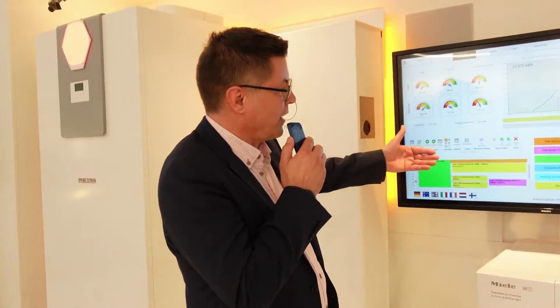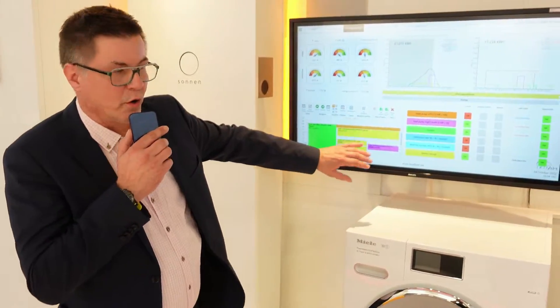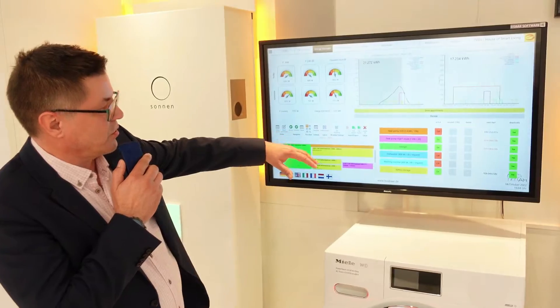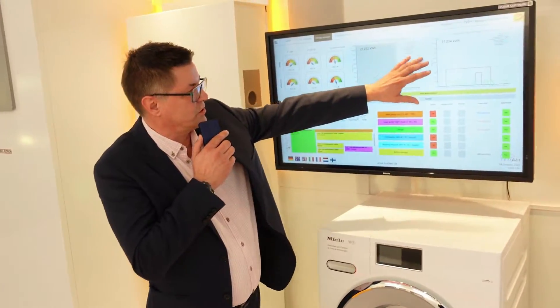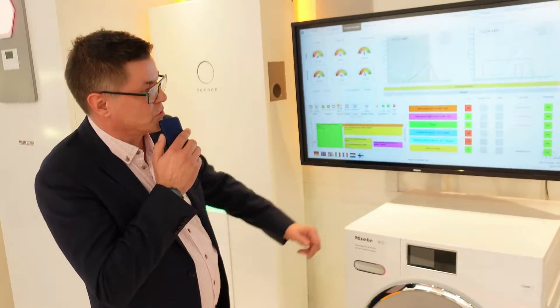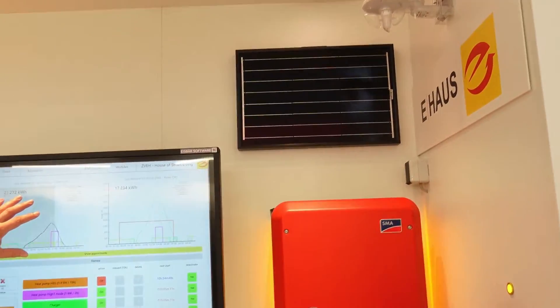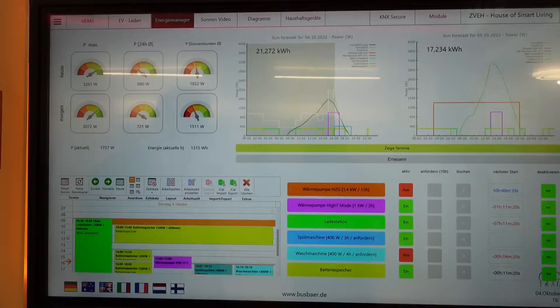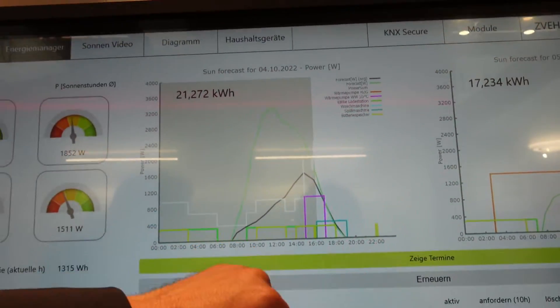We have a smart energy planner running in the background. We upload current energy prices based on a 15-minute roster, and we have a PV system integrated here, feeding the system with all the PV data. We have solar inverters and we run a solar forecast — a PV forecast — showing the expected energy output.